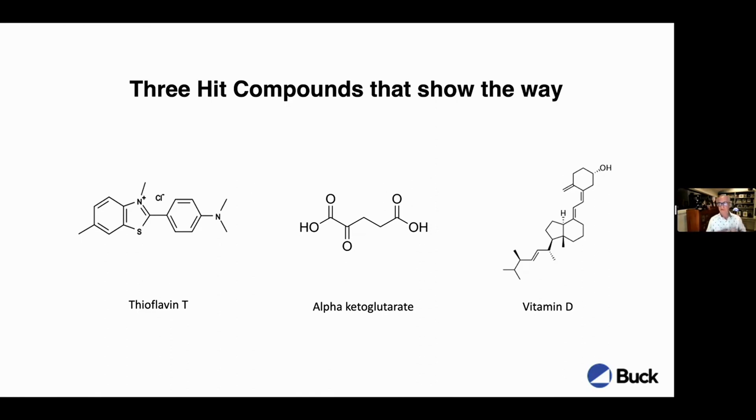The second compound is alpha-ketoglutarate, well-known as a TCA metabolite. It's also a cofactor of many enzymes involved in lots of different aspects of biology — a natural metabolite. And then finally, vitamin D, which you could classify as a nutrient.